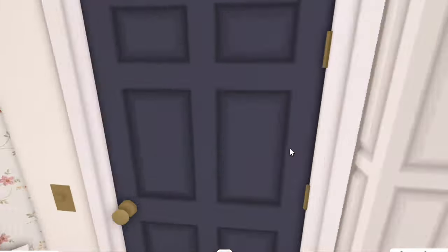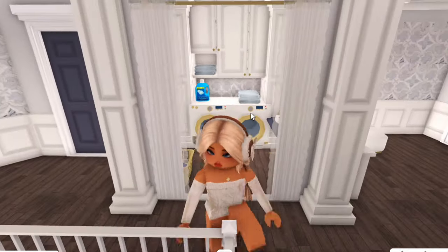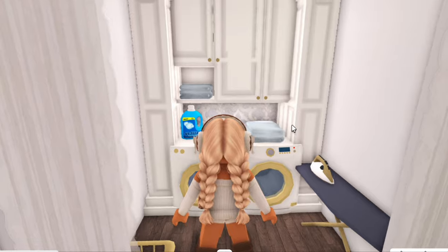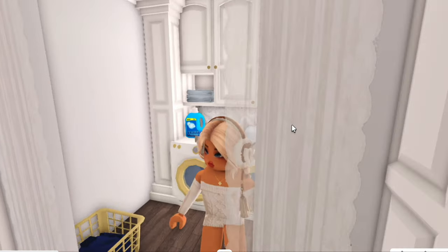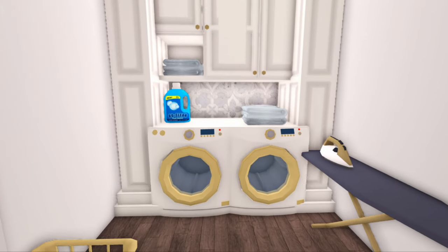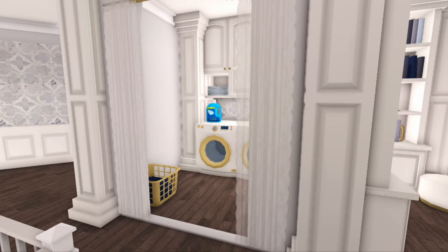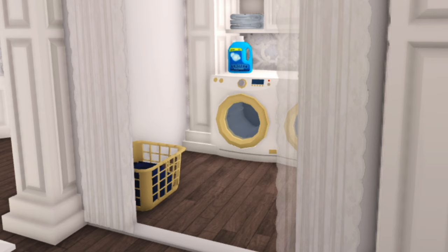First, I've got this cute little laundry room — nothing too fancy, quite simple, which is exactly what I wanted. There's a washer, a dryer, and an ironing board. There's also a basket of washing that still needs to be done — I haven't gotten around to that yet.